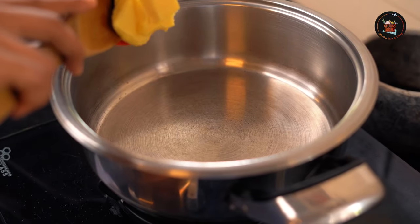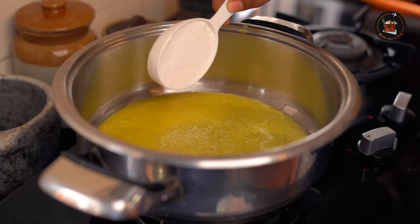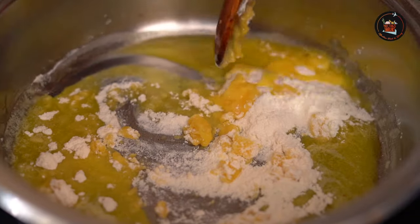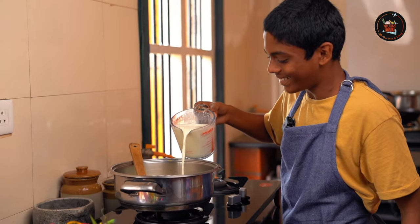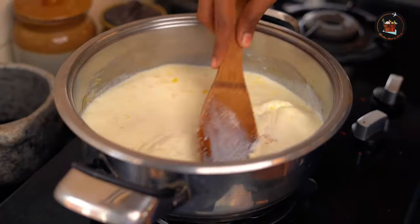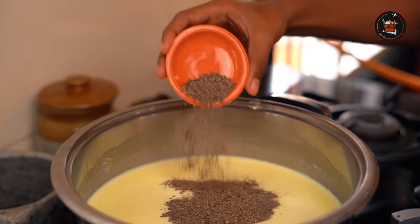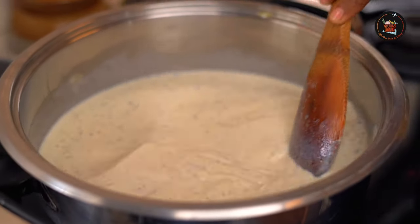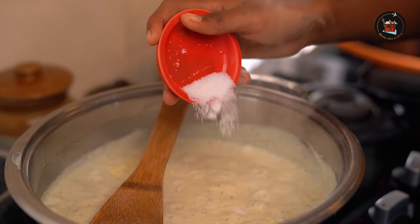In a separate pan, melt 4 tablespoons of butter. Add 1 fourth cup of all-purpose flour. Mix it really well so that there are no lumps. Then add 3 cups of milk. Give that mix a good stir. Then add 1 tablespoon of pepper powder. Let that mixture start bubbling.